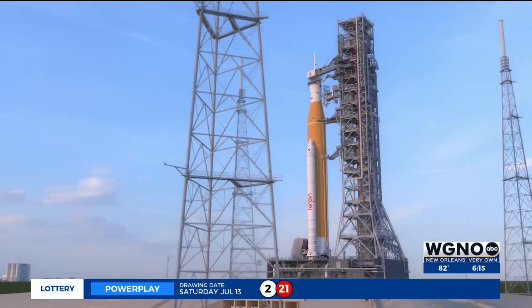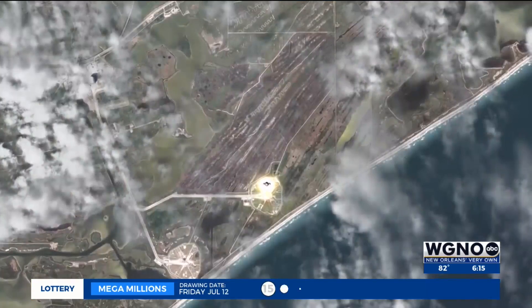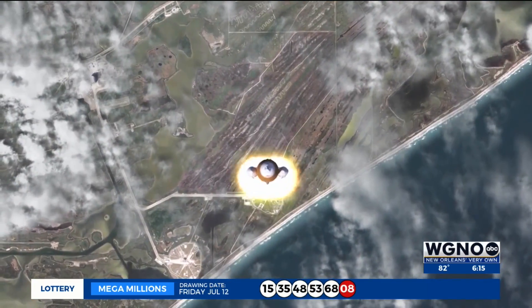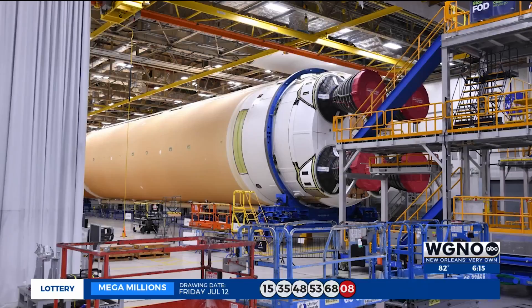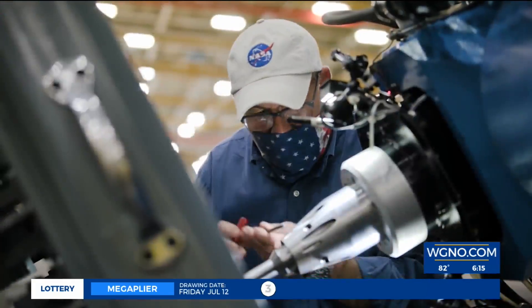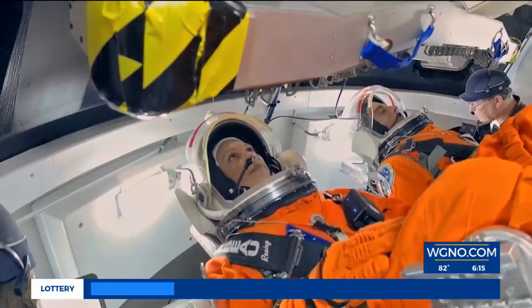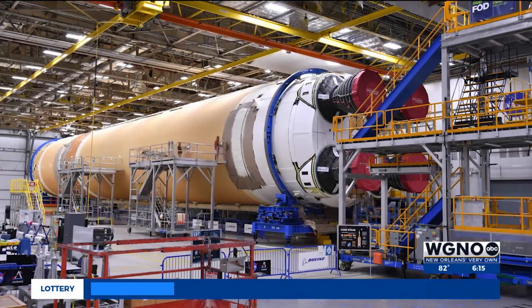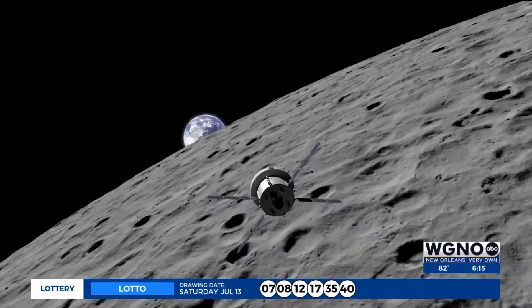NASA's SLS rocket is the only rocket capable of carrying a crew and large cargo into deep space in a single launch. Boeing built the 212-foot core stage, while Lockheed Martin built the Orion crew module, which will carry four astronauts to orbit. But we want to have inflatable habitats on the moon where you can reside, and our very own local rocket factory is taking us to infinity and beyond.